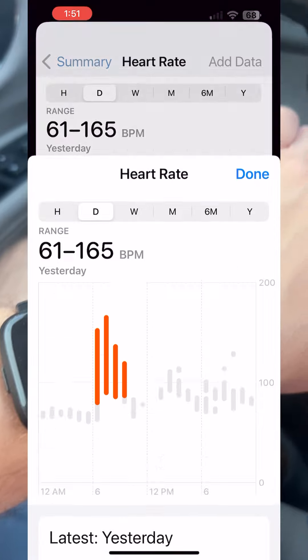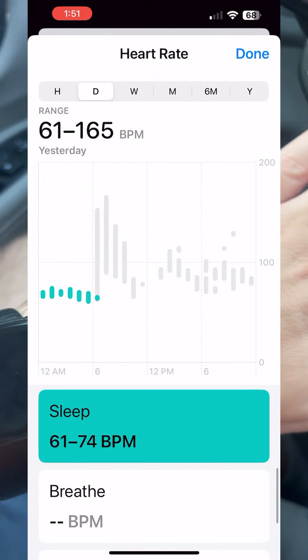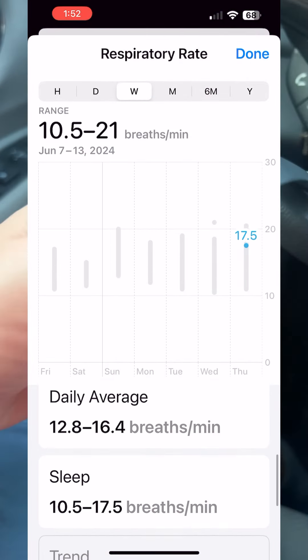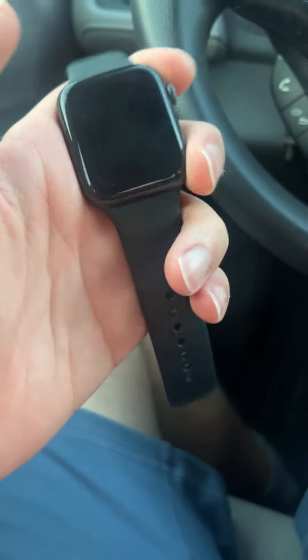Not only that, the good thing about the Apple Watch is it tracks your heart rate and respiratory at night. So what I'm actually going to end up doing is selling my Fitbit and using my older Apple Watch at night.